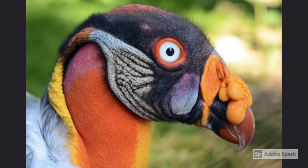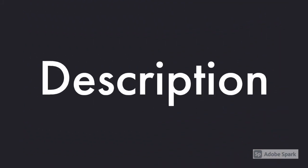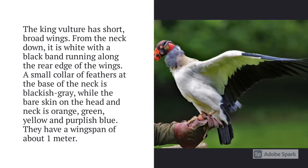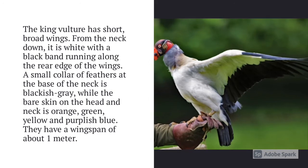King Vultures. The King Vulture has short, broad wings. From the neck down, it is white with a black band running along the rear edge of the wings. A small collar of feathers at the base of the neck is blackish grey, while the bare skin on the head and neck is orange, green, yellow, and purplish blue. They have a wingspan of about 1 meter.